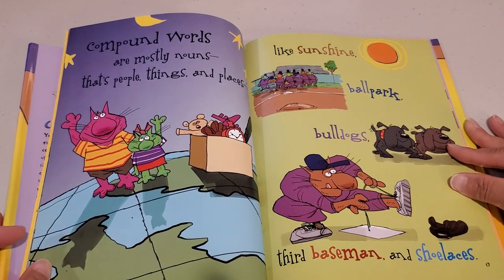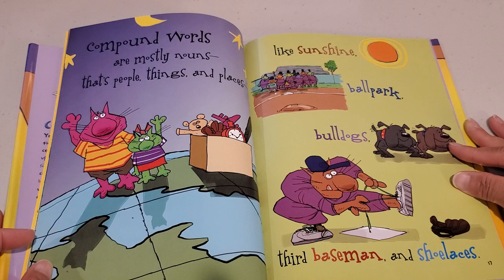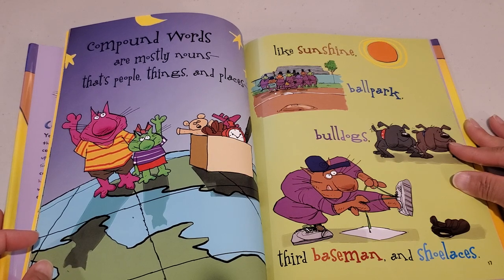Compound words are mostly nouns — people, things, and places — like sunshine, ballpark, bulldogs, third baseman, and shoelaces.